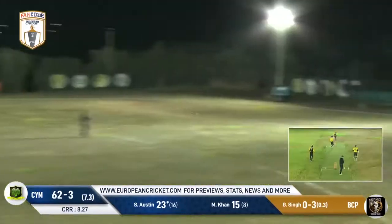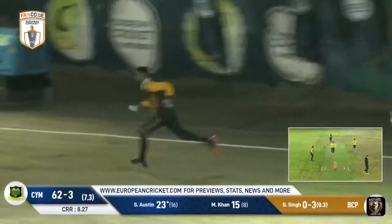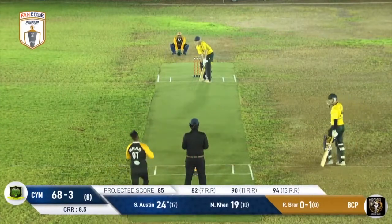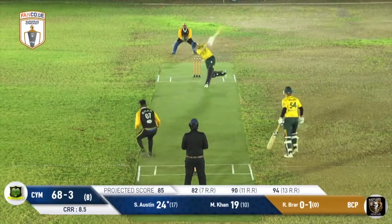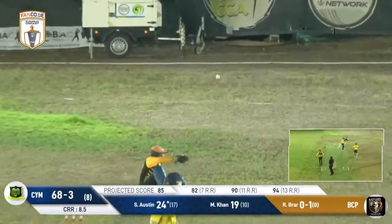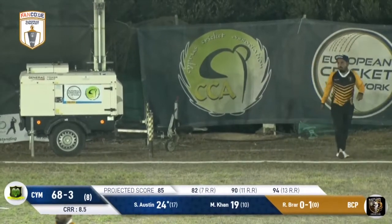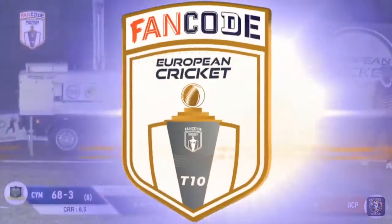Scott Austin pulls this one away — he's looked excellent against the short ball — but this one's intercepted at the deep square leg boundary. It's hard to pick those in real time. He runs in again and pulls this one beautifully. I think there's a bit of a change in pace there but he's mastered that shot, has Scott Austin, getting another boundary.